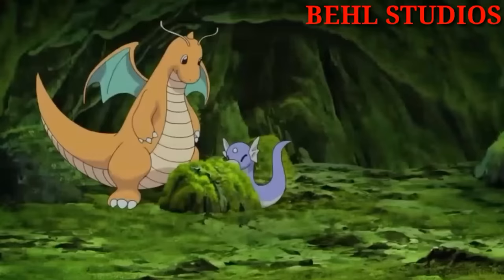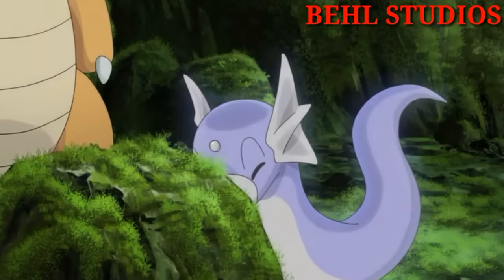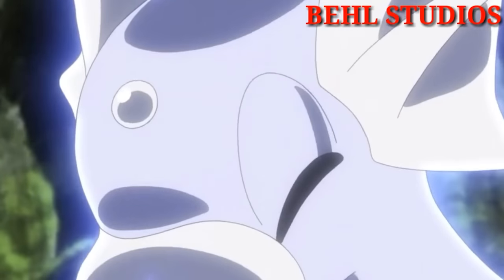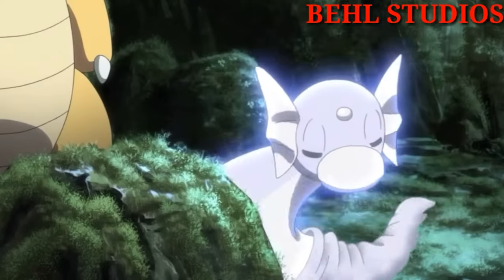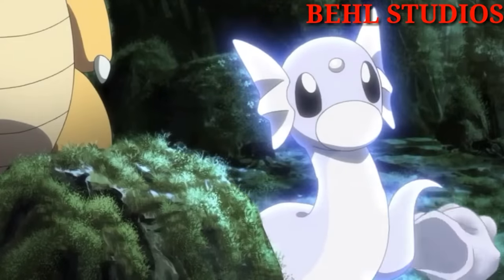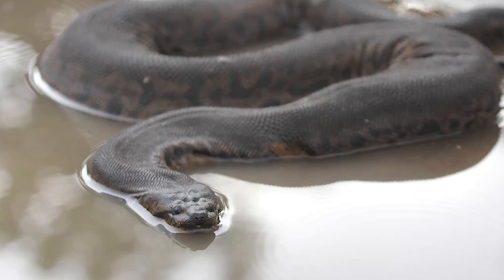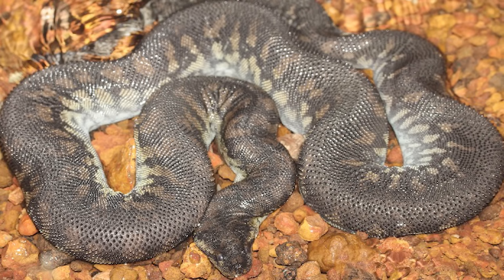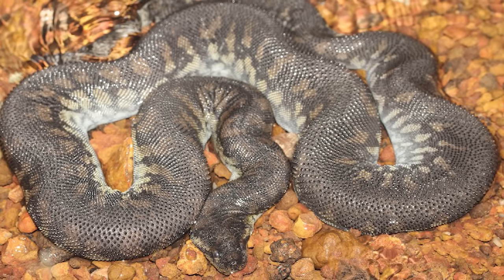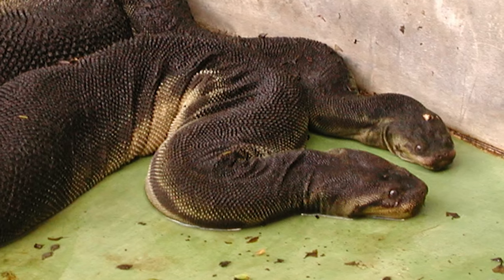Number two: Dratini. Dratini is kind of like a dragon — it evolves into a dragon. However, it looks to me like an elegant snake that likes water. So therefore, it's an elephant trunk snake. Elephant trunk snakes are ugly little demons — I think they're cute. I know Dratini looks a little bit more elegant, but if you want a fully aquatic snake, I think these are probably the best ones.